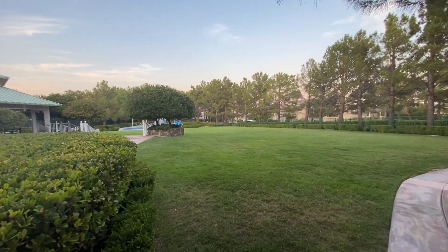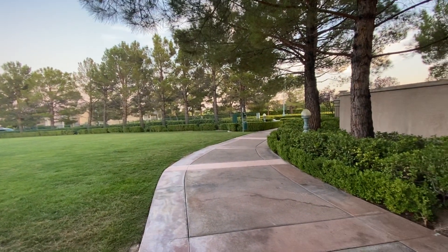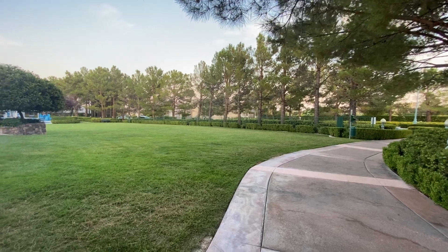Hello everyone, Lawrence Love Life here, LasVegasRealEstate.org. I am inside Queens Ridge here in the southwest part of Las Vegas, the only guard-gated section of Pecoli Ranch.